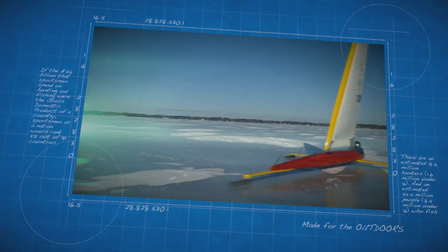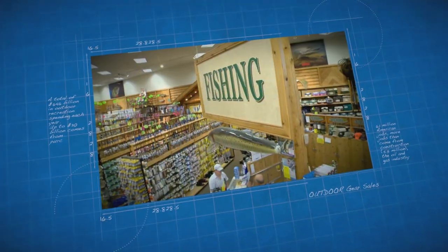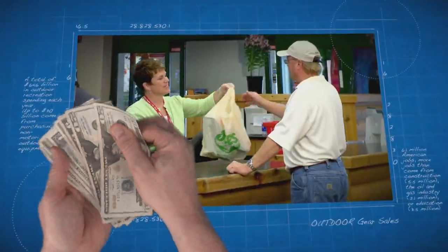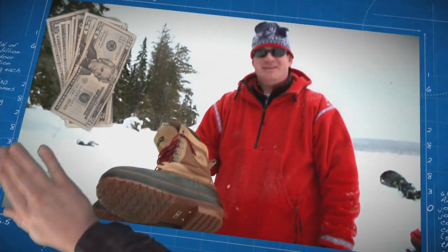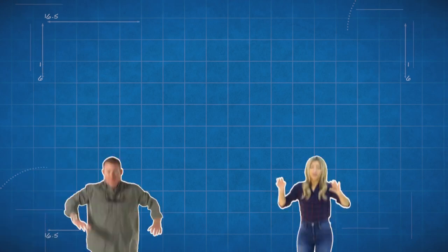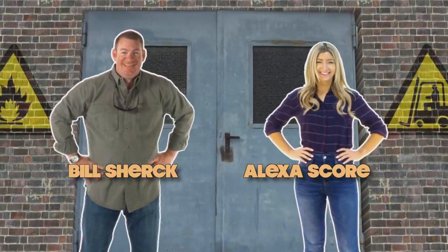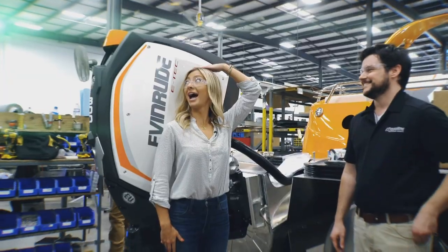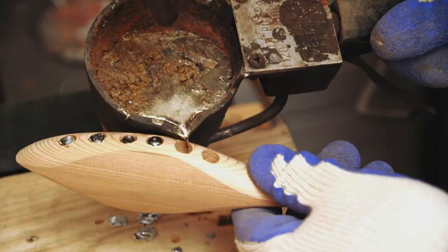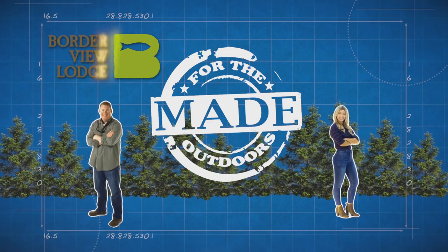People are passionate about outdoor equipment. Americans spend more than $20 billion a year on gear, but no one ever really sees how their stuff gets made. That's where we come in. Each week we throw open the factory doors and give you a behind-the-scenes look at how your favorite gear is made. Made for the Outdoors is brought to you by Board Review Live.